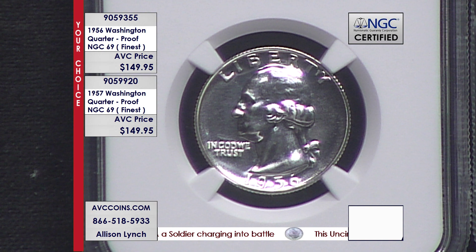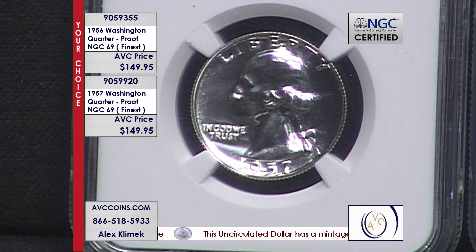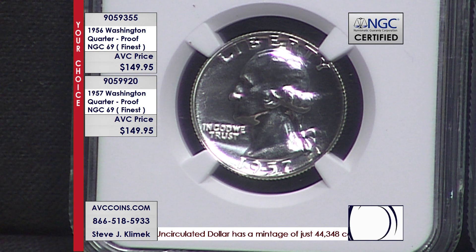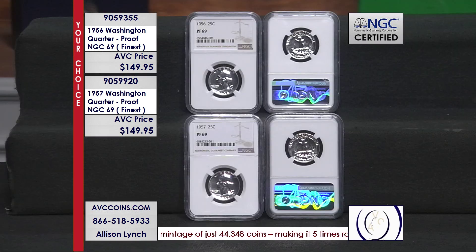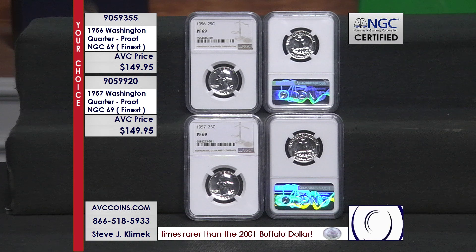For 1957, there's a smaller population — only 1,618 coins have been certified by NGC in proof 69, and that's out of 1.2 million proof sets. One in every 771 quarters for 1957 made that grade of proof 69 — 0.13%. So the 1957 is a little rarer than the 1956, but both are tremendously special.